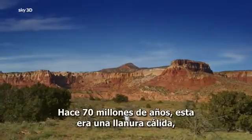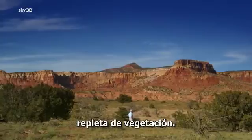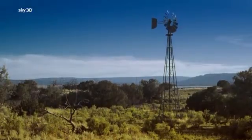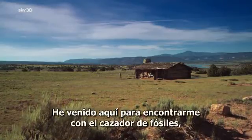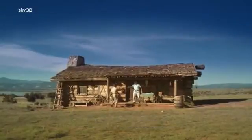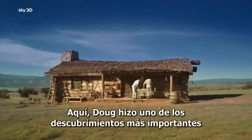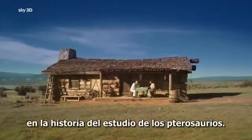70 million years ago, the area was a hot, lush flood plain. I've come here to meet fossil hunter Doug Lawson, and here Doug made one of the most remarkable discoveries in the history of pterosaur research.